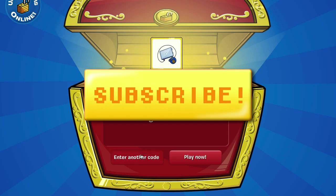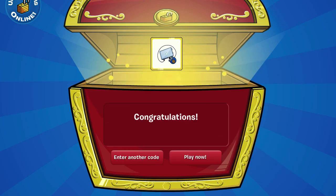Again, please take a second to like this video and subscribe to my channel if you want to see more Club Penguin Codes videos. I'll see you guys again soon, thanks for watching, and of course, noodle on!